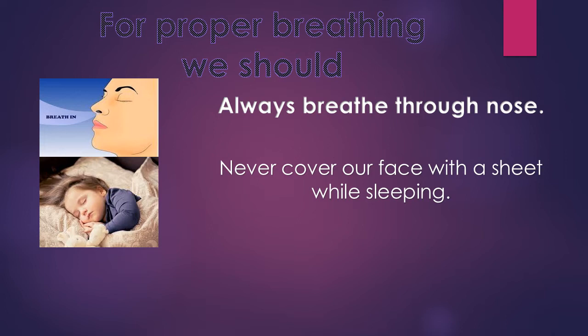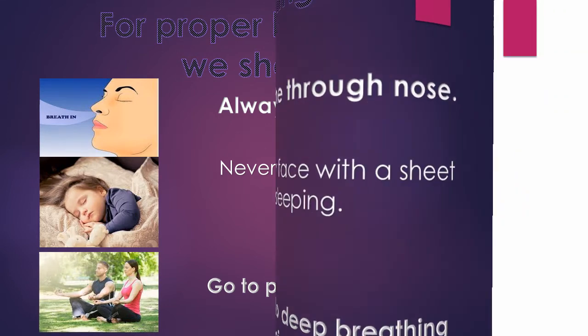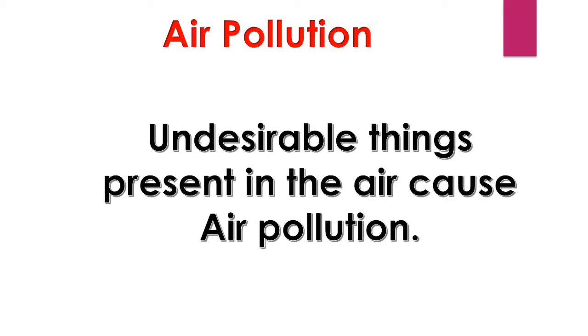One more thing we can do: we should go to a park or a garden and do deep breathing exercises in the morning. It will help us to feel fresh throughout the day. But how can we breathe properly when unwanted chemicals, gases and particles enter the air and cause harm to animals and damage the natural cycles of the earth? Yes, the undesirable things present in the air cause air pollution.